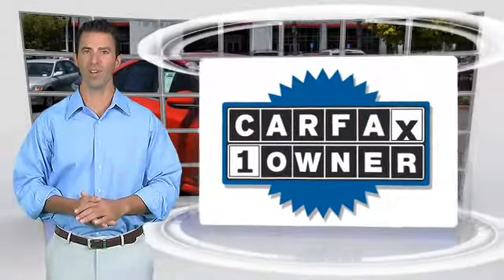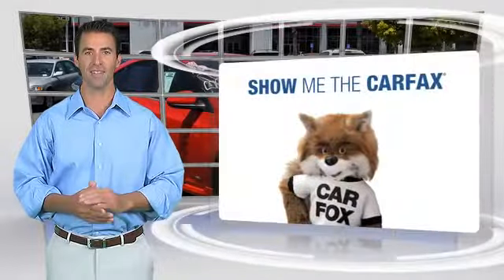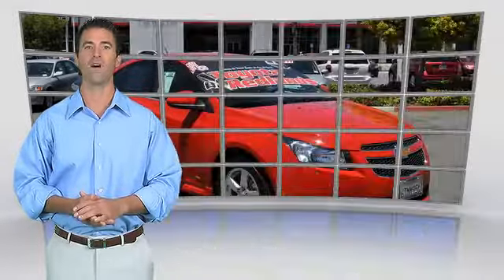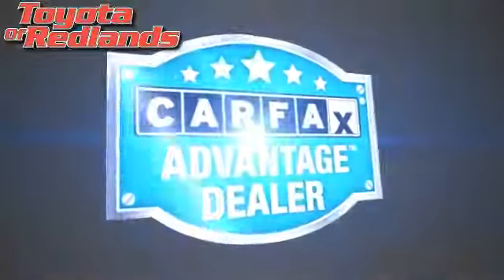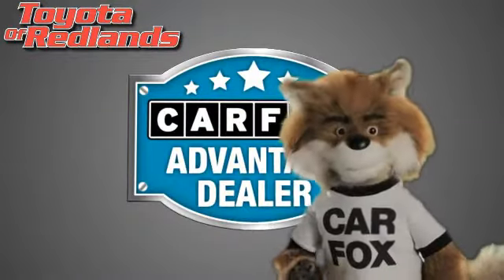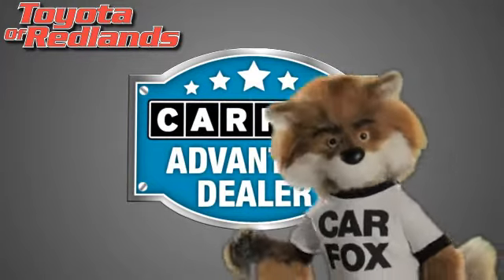This is a one-owner vehicle with a Carfax vehicle history report. Be sure to find a complimentary copy of this report online or contact the dealership. This vehicle qualifies for the Carfax buyback guarantee. Just say 'Show me the Carfax' at Toyota of Redlands, a Carfax Advantage dealer.